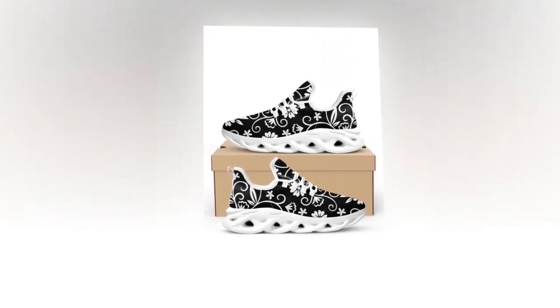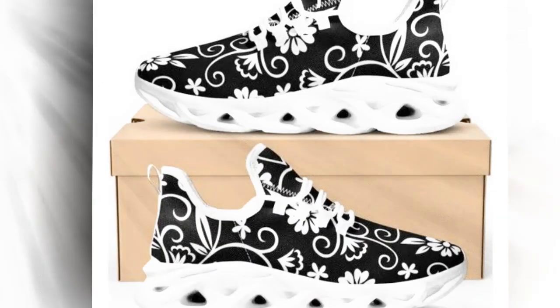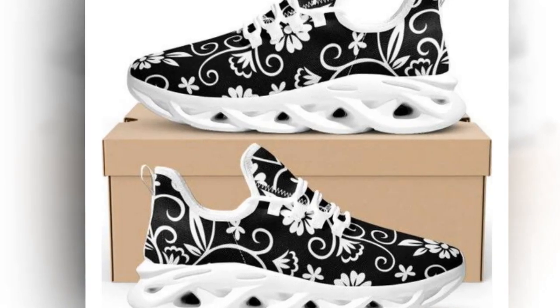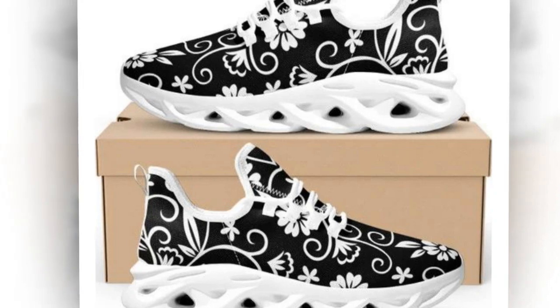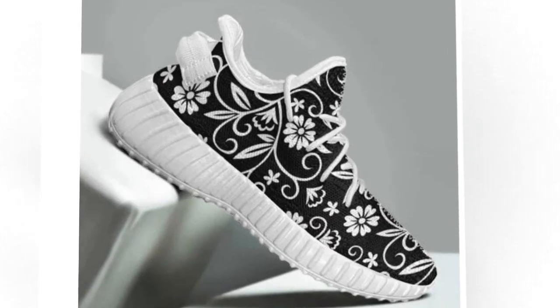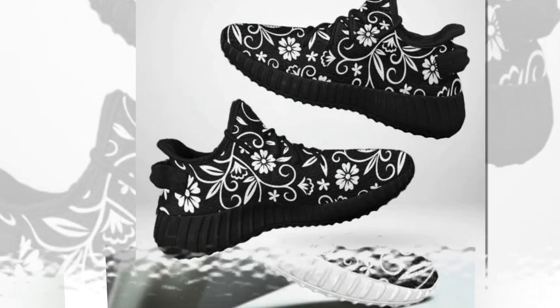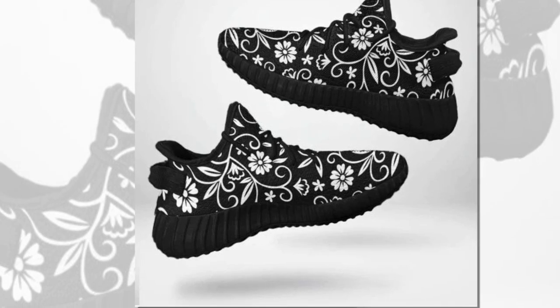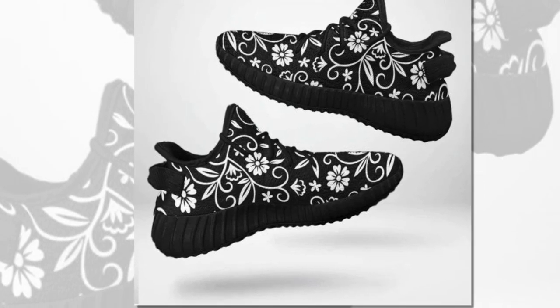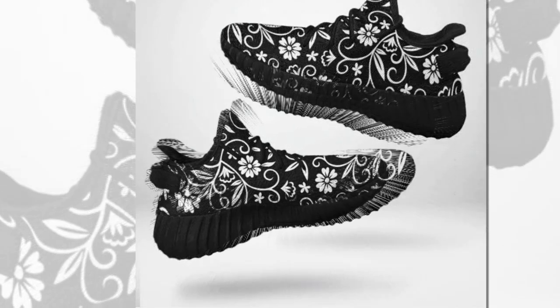These black low-top shoes are also an ideal gift for unisex adults and teenagers — perfect for back-to-school, birthdays, anniversaries, or Christmas. Choosing these uniquely painted shoes will help express your love and catch the eyes of others. So what are you waiting for? Step into a world of style and comfort with the latest floral sneakers from Zasav.com. Don't miss out on the trend — elevate your fashion game with these lightweight wonders. Thanks for watching, and don't forget to like, comment, and subscribe for more amazing reviews.